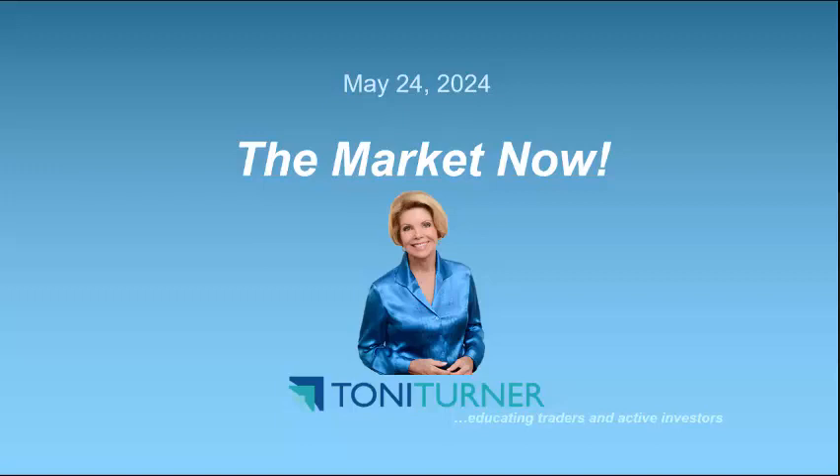Hello, everybody. This is Tony Turner, and welcome to the market now as of Friday, May 24th, at about 1:45 p.m. Eastern.